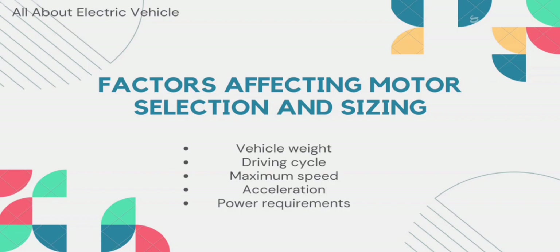The fifth factor is power requirements. The power requirements of the vehicle are determined by the driving cycle and the maximum speed. The power output of the motor should be sufficient to meet the power requirements of the vehicle.